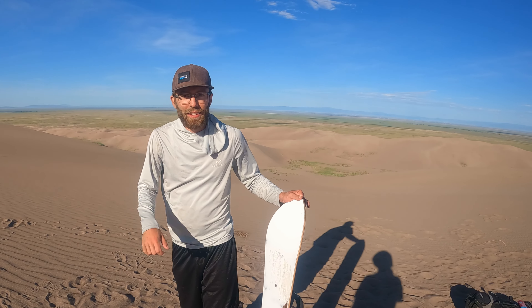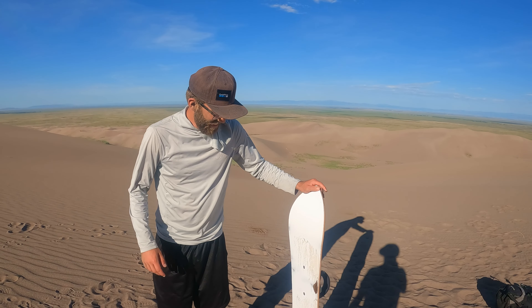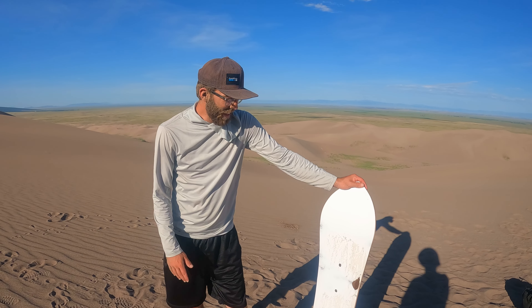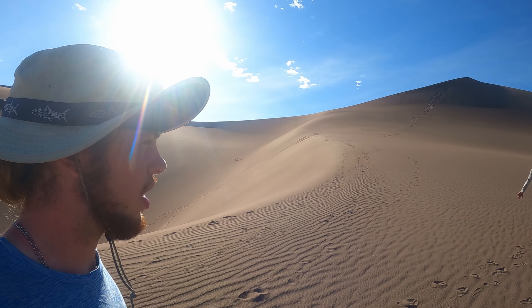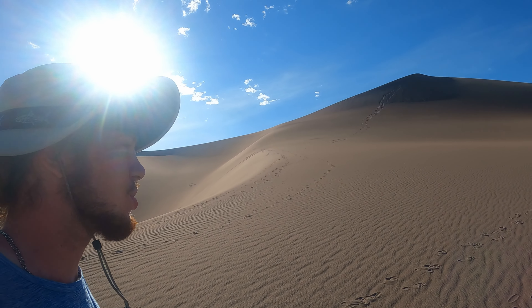Mitchell gives his thoughts after his first run: 'I think I killed it, and by killed it I mean it almost killed me - and I lost my phone. That is not how to do the first run; that was way more speed than I was expecting.' So we are on round two of sand board olympics with Mitchell.